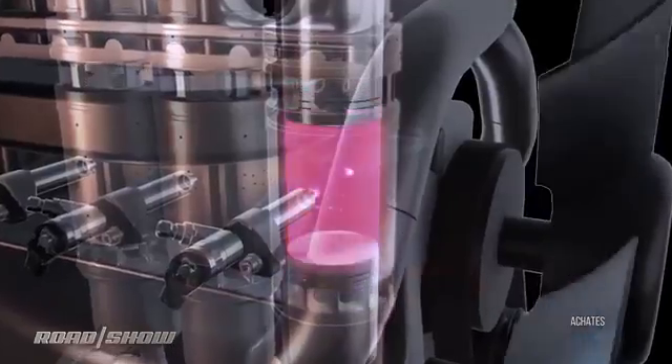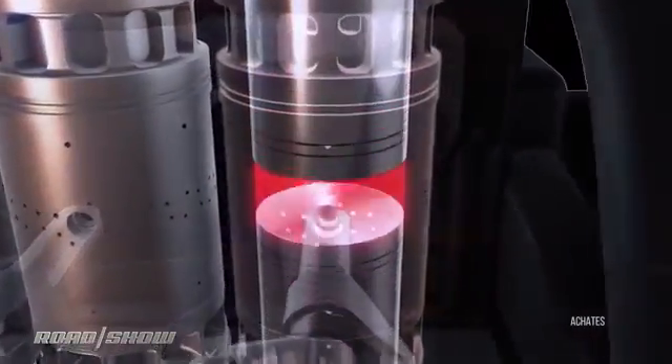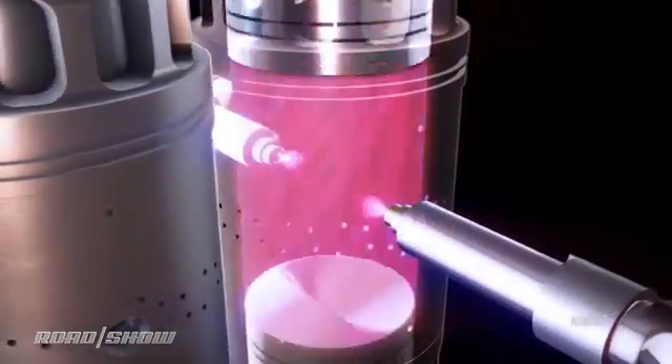There are some ports for air to come in, some for exhaust to go out, and some for direct injection of fuel. And no spark plugs — this is a compression ignition engine, the way diesels operate, but it's not a diesel. It uses pump gas.